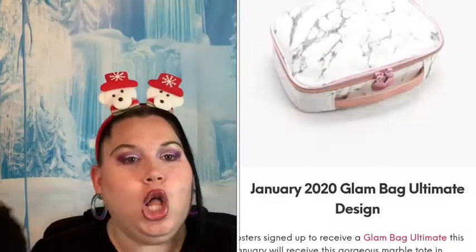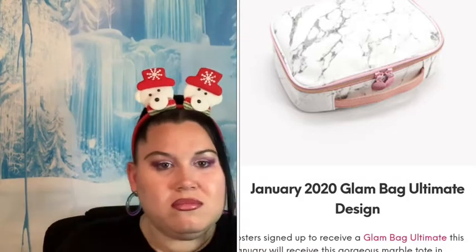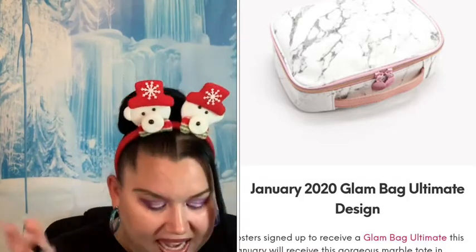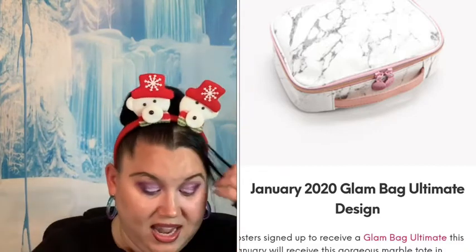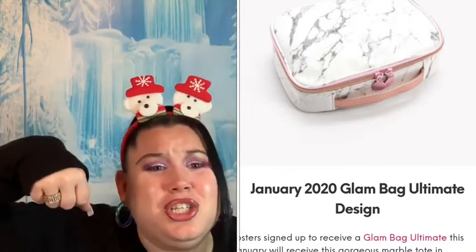And then we have the Big Daddy. This bag looks like a lunchbox — like a freaking lunchbox. It opens like this, and it's so cute. It even has a little handle. That's what I'm talking about, Ipsy. That might be worth maybe $25. And then you've got the cosmetics coming inside. I am very happy about this bag. I probably will never see it, but I'm happy for all my guys that get Ultimate — my sweetie squad gets Ultimate. Because that looks like a bomb-ass bag.